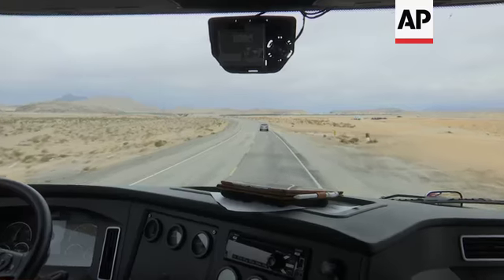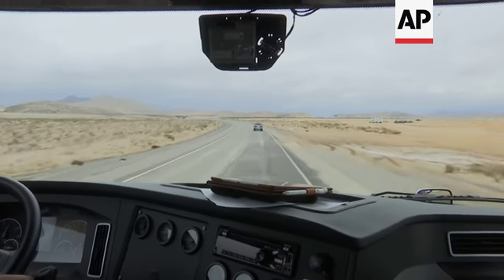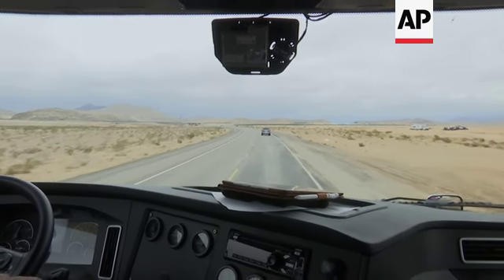The entire longitudinal movement of the vehicle is controlled — the throttle, the braking — and the lateral movement is also controlled with our steering system, keeping the truck in the lanes. Most of the systems today drop out when the vehicle lane is not detected.